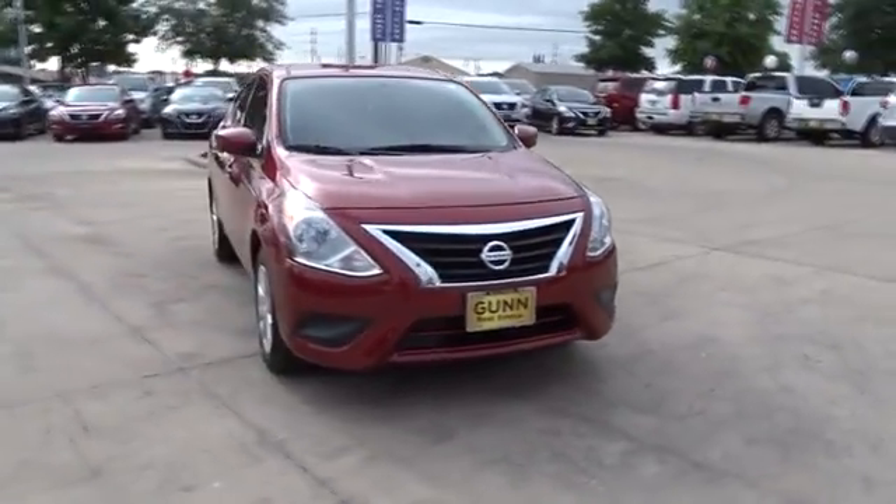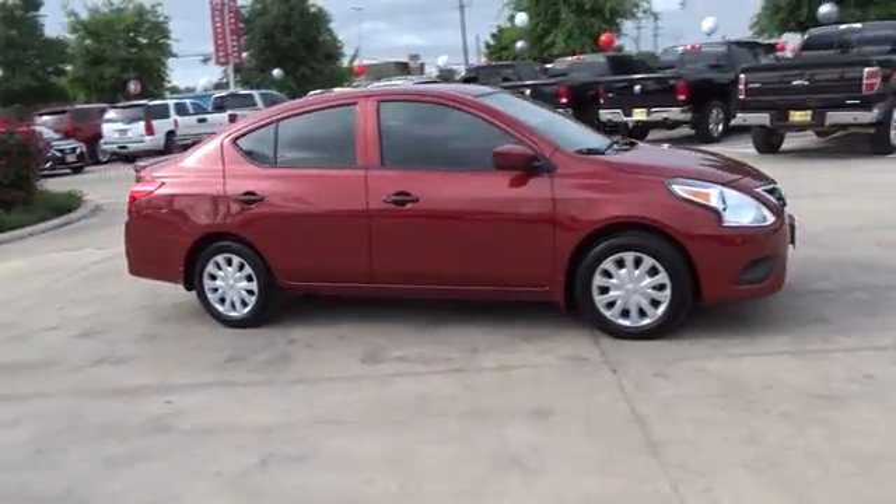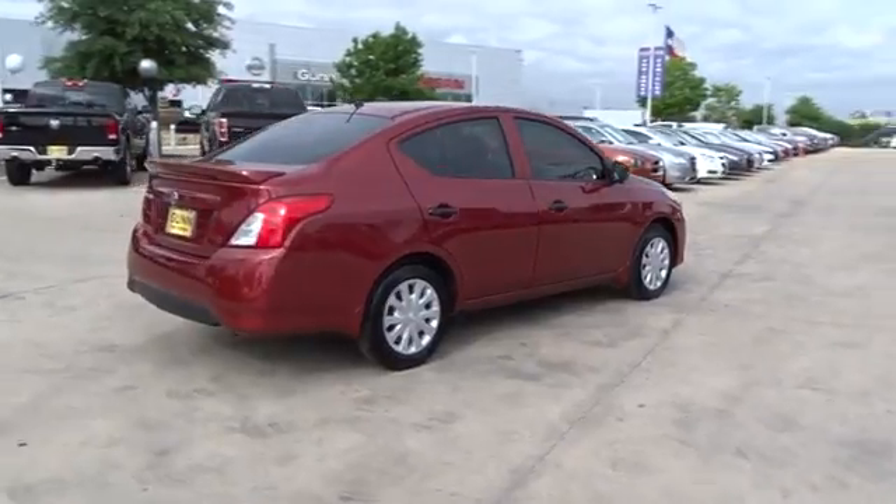The 2017 Nissan Versa. With its roomy and inviting interior, impressive technology, and exceptional gas mileage, the Nissan Versa is smart to own and fun to drive.